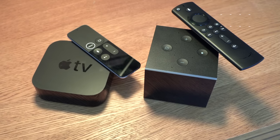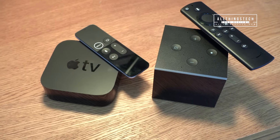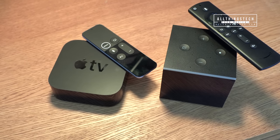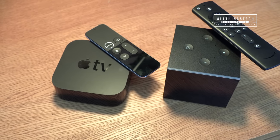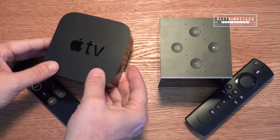Just for disclosure: I bought and paid for both of these devices myself. I'm not being asked to say anything about these devices by either company, and the thoughts I give will be my own. However, I am in the Apple ecosystem — I do own an iPhone.